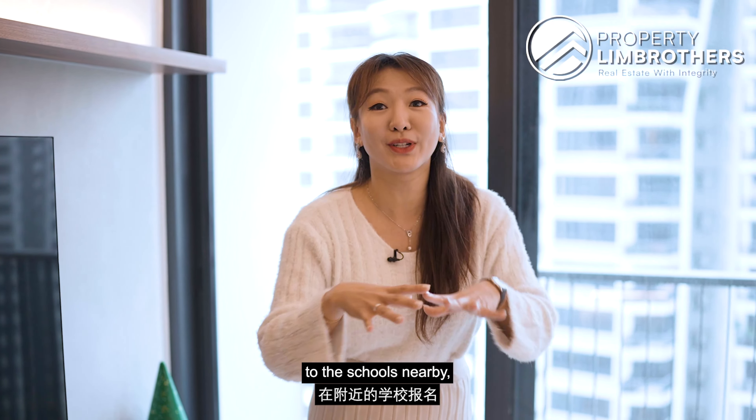We have come to the end of the home tour. This unit is asking below $1.3 million, 635 square feet, 1-bedroom plus study, walking distance to Farrer Road MRT station with lots of good schools nearby. Do contact the listing manager to arrange a physical viewing. Like and subscribe to our YouTube channel. We can also be found on Facebook, Instagram, and TikTok. My name is Jesley Lim, PropertyLimBrothers — always happy to show you the place.